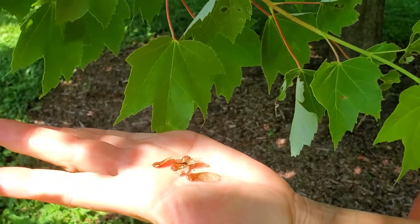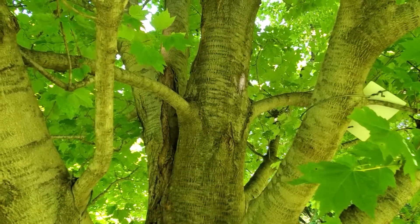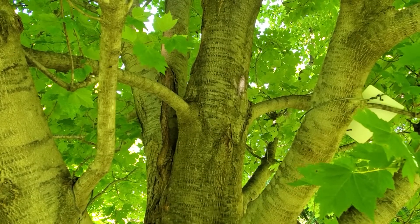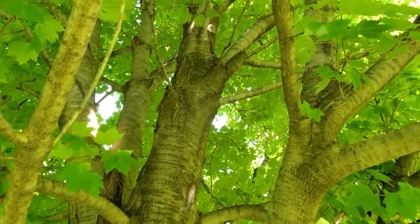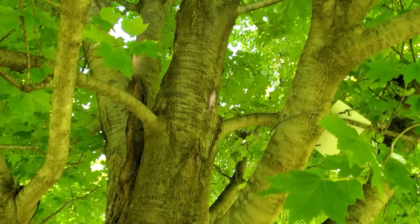When they hang on the tree, they're in pairs, as all Acer have. The pair will be dangling in a little V-shape like this from the tree. So those are the fruits of red maple.